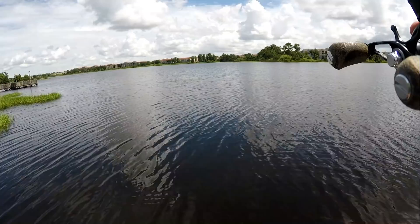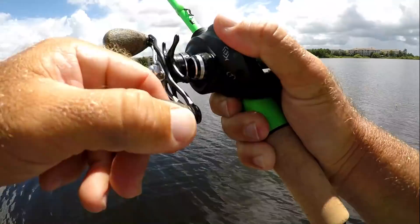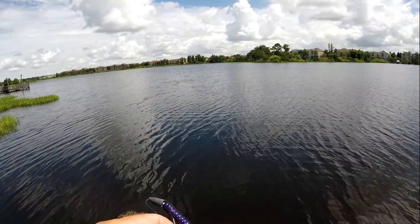I got one, buddy! You got one? Yeah, I got a fish. You want to reel it in? Sure. Put your rod down. Oh, he came off. Did you see him jump? Yeah. So we had one on the Texas rig but I lost him. I think you need a weight. Keep fishing with that — I'm going to rig up a sinker.